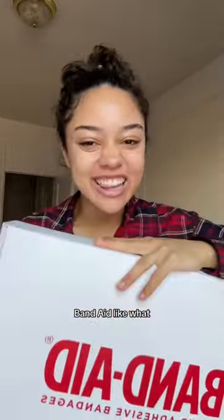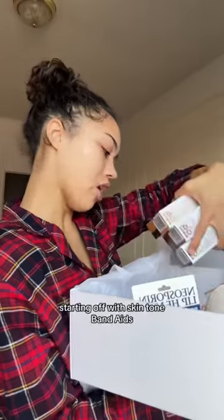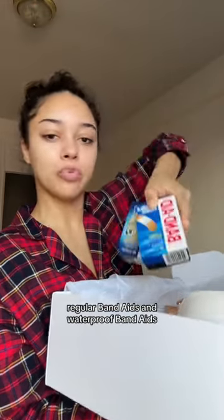Band-Aids — like, what? Let me show you inside. There's so much stuff. Starting off with skin tone band-aids — I didn't even know these were a thing — regular band-aids, and waterproof band-aids. There's also Neosporin and Neosporin lip health.